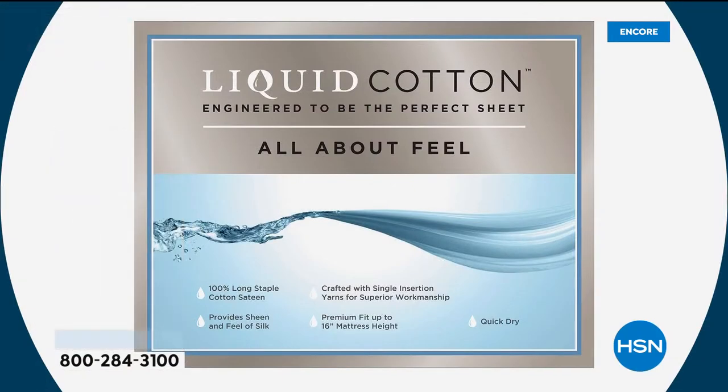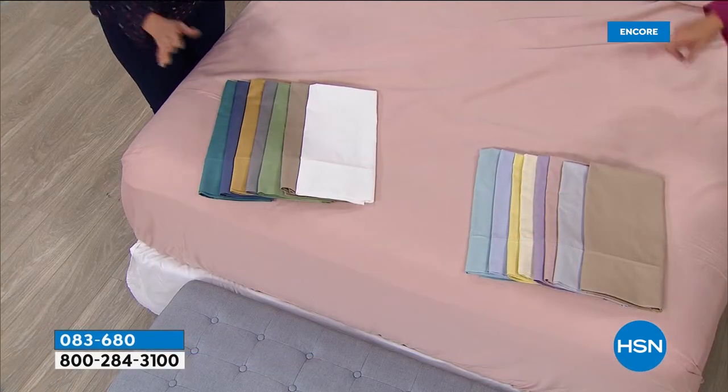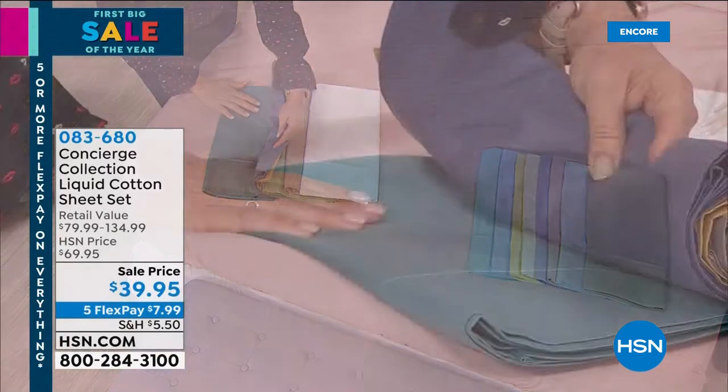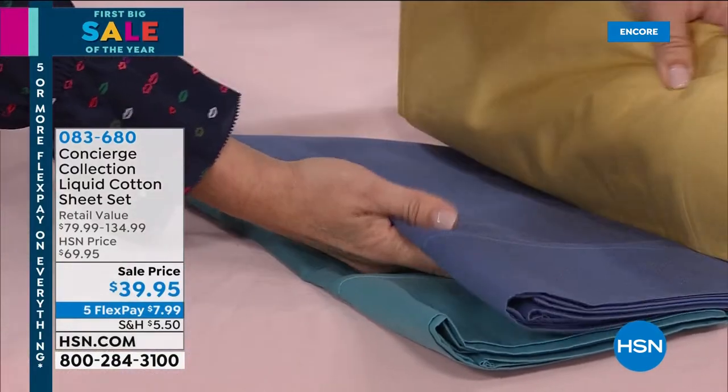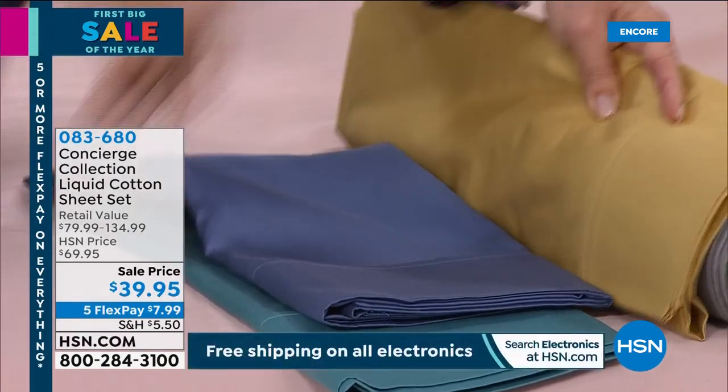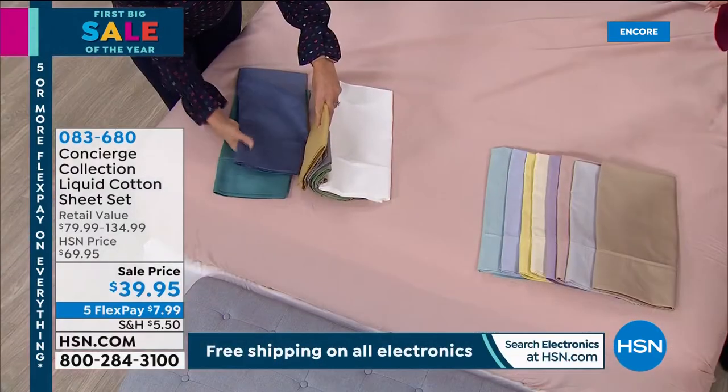We have a crazy amount of colors. You have two choices: soft colors and bold. We're starting with the bold. We have it in teal, and this blue — it's the most perfect aqua light blue.